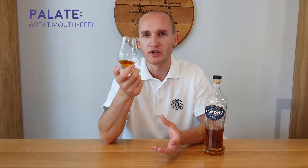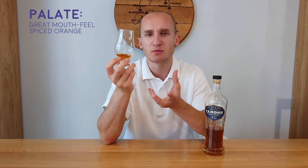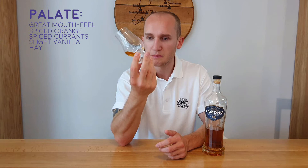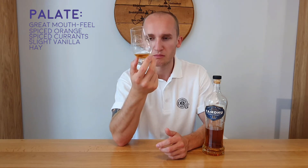A great mouthfeel with this whisky — it's oily and coats the mouth. There's spiced orange and spicy currants. You get a slight vanilla just near the end and a little bit of hay-like flavour as well, possibly progressing on from the barley notes on the nose. There's toast with plum jam, and a rather subtle, quite elegant almond flavour — just brushing on the palate. There's also an earthy tang to this whisky.